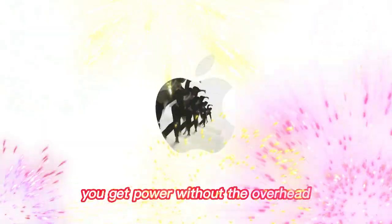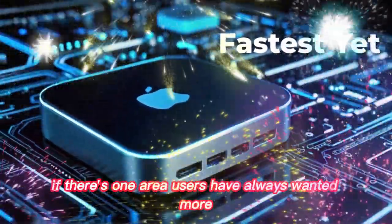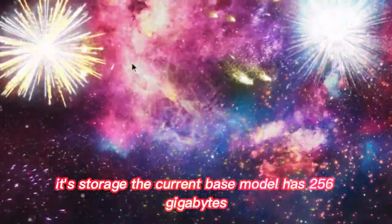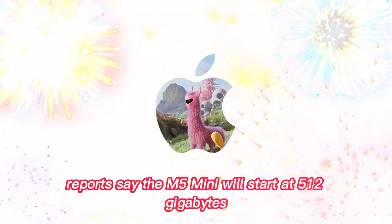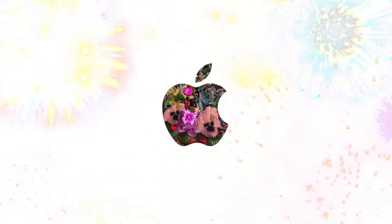You get power without the overhead. If there's one area users have always wanted more, it's storage. The current base model has 256GB, but with file sizes growing, that's not enough anymore. Reports say the M5 Mini will start at 512GB — a welcome change.